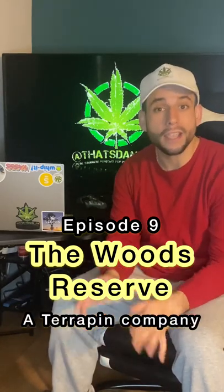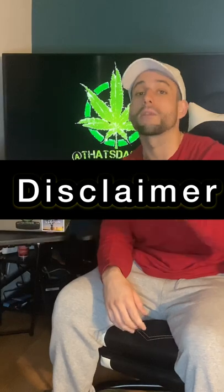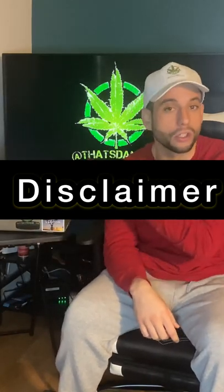And I know what you're thinking — Terrapin? No, listen to me. This has nothing to do with them whatsoever. Fair disclaimer: I am reviewing The Woods Reserve and The Woods Reserve only.